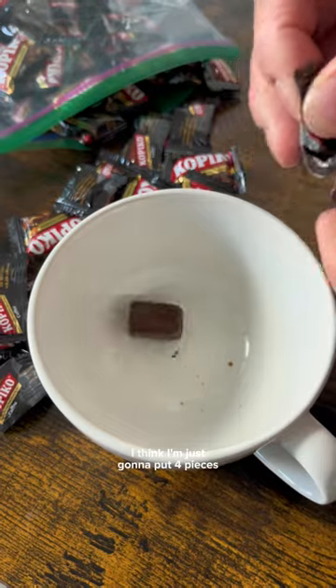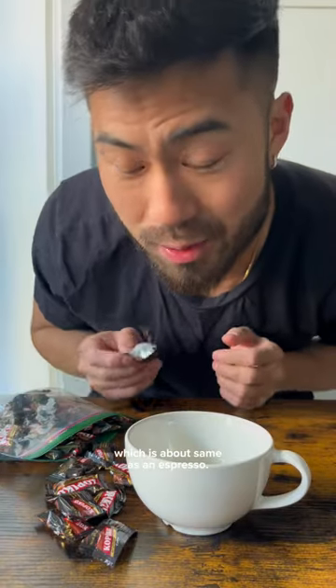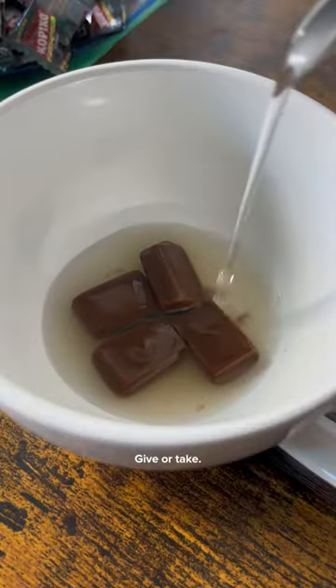But since it has so much, let's make a coffee with it. I think I'm just gonna put four pieces so it equals to 100 milligrams, which is about the same as an espresso, give or take.